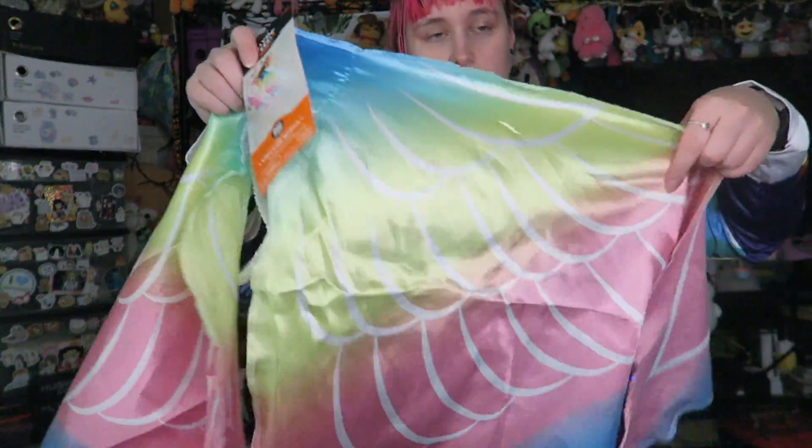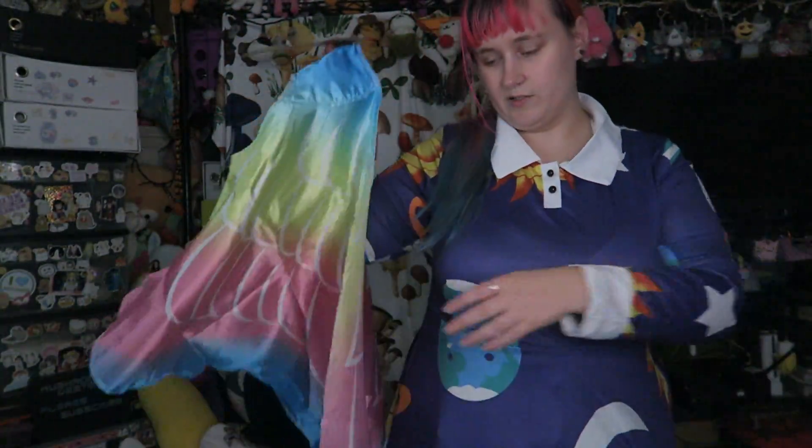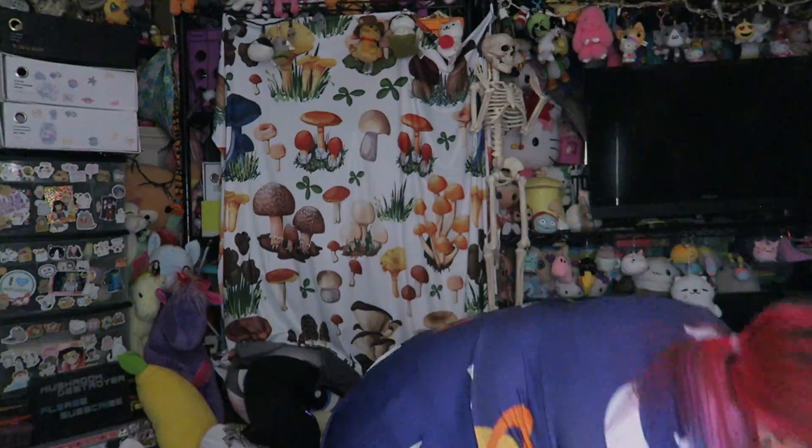I got some of these butterfly wings. Now they say child size, but they fit me just fine — these were a buck. I got this color and I got like a monarch.